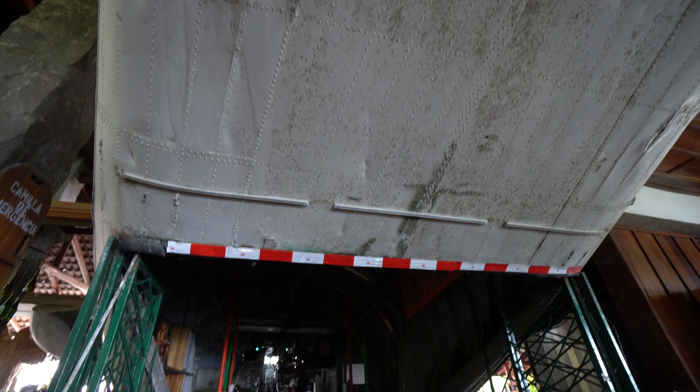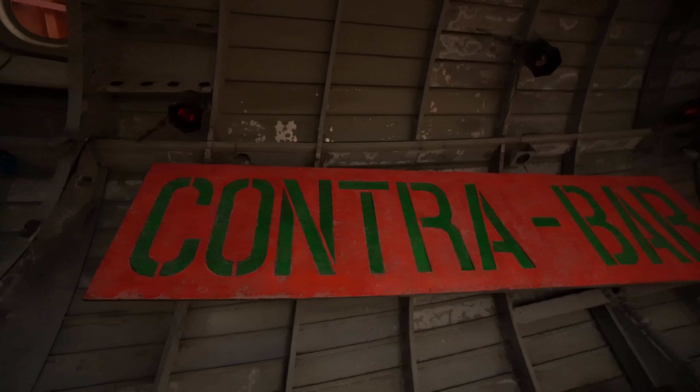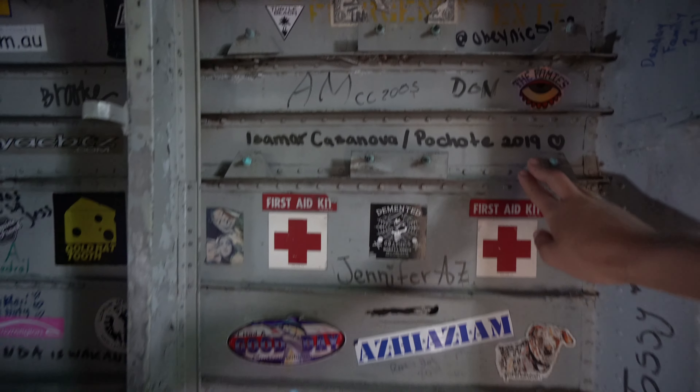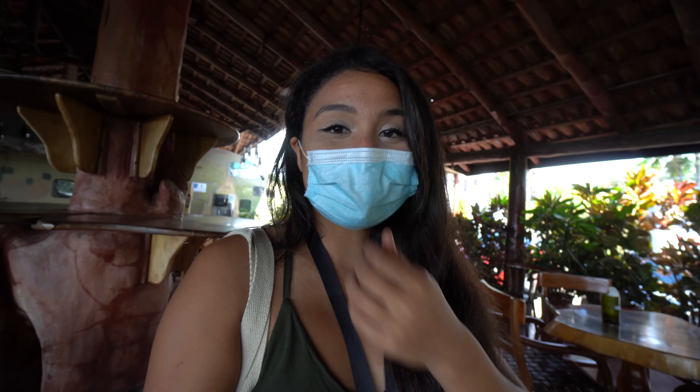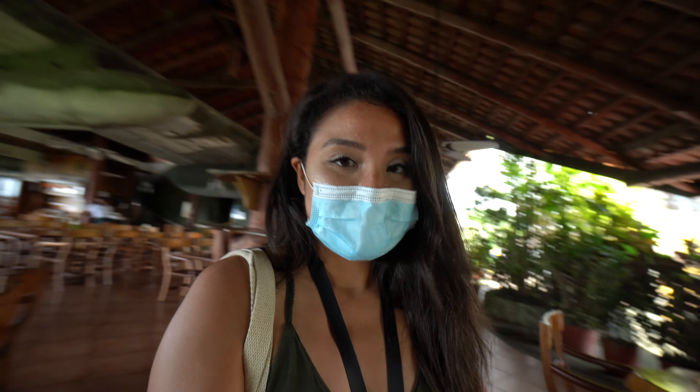Now let's check out this bar area to the side. I love the stickers here — adds a little edginess to the plane. Looks like people have written their names down. There's also a small plane here, and it looks like they have a bakery to the side as well. Let's go see what goodies they have.